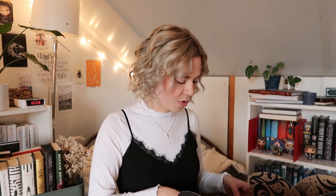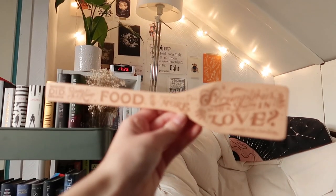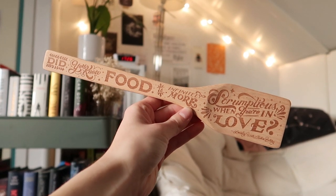Now let's have a look at the first item. Oh my god, I love this. The first item is like a wooden spoon, like a kitchen utensil — it's not really a spoon, but I don't know what to call this thing. Like a spatula? Where you just move your food with? I don't know how to call this in English, but it says: "Did you know food is infinitely more scrumptious when you're in love?" — a quote from Lovely War by Julie Berry.